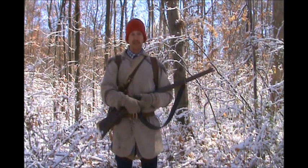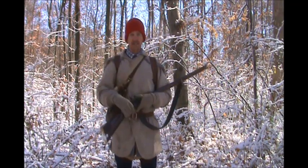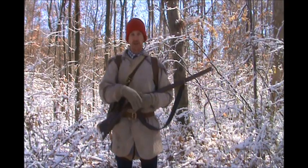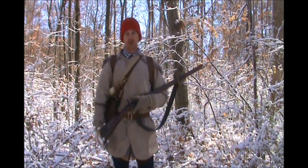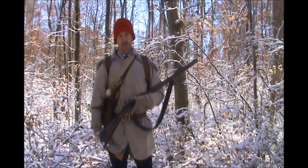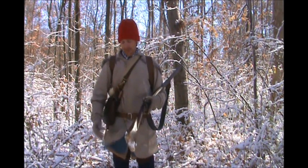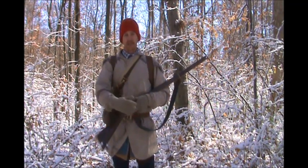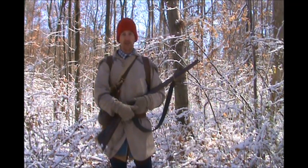It's pretty cold this morning, about 20 degrees. Nice snow on the ground, some ice falling out of the trees actually, so you've got to be kind of careful with your lock and make sure to keep it protected. This cold weather — this traditional clothing is still very warm. I've got my winter mocks on, wool leggings, wool waistcoat, wool sleeve waistcoat, some wool stockings, just a linen shirt, a wool hat and gloves. No problems there. Let's go have a walk around and see what we can find.